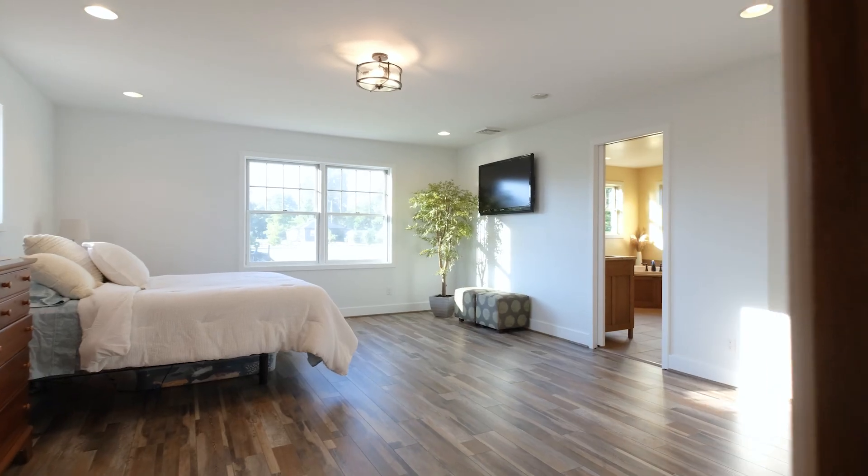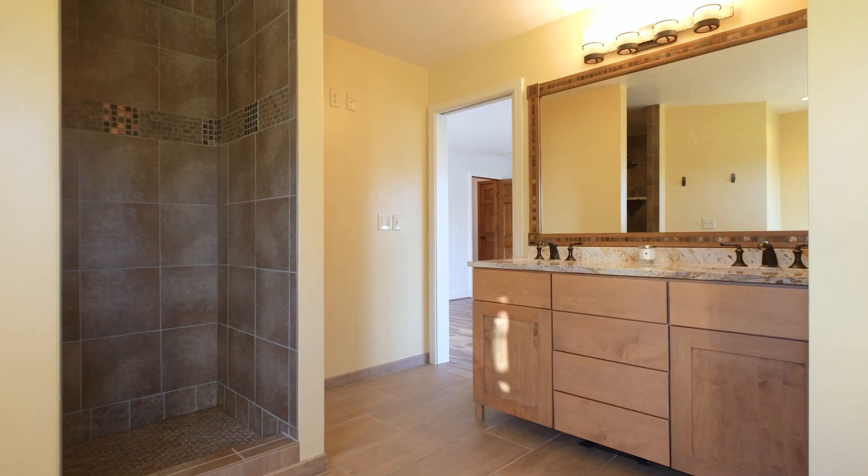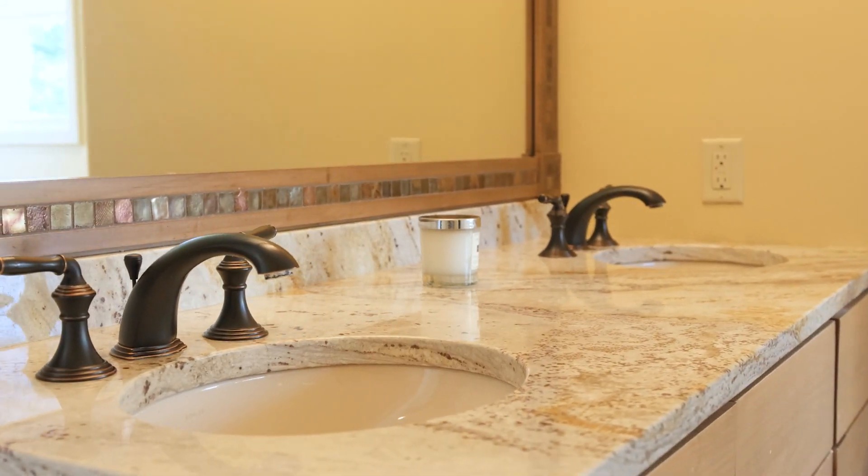There are six bedrooms and five full bathrooms. The master bedroom is gracefully appointed with a spacious ensuite bathroom, jacuzzi tub, walk-in tile, dual-headed shower, and two walk-in closets.